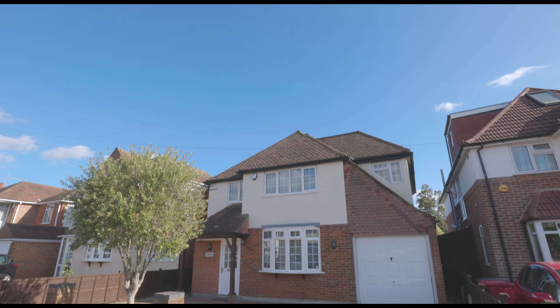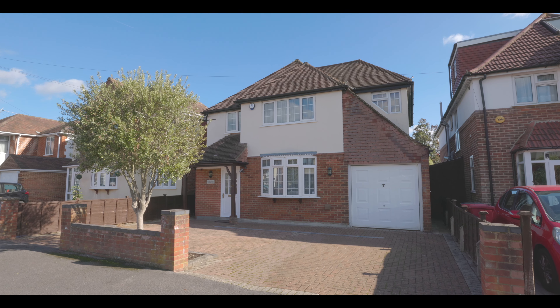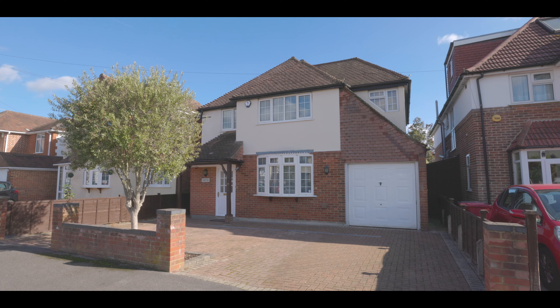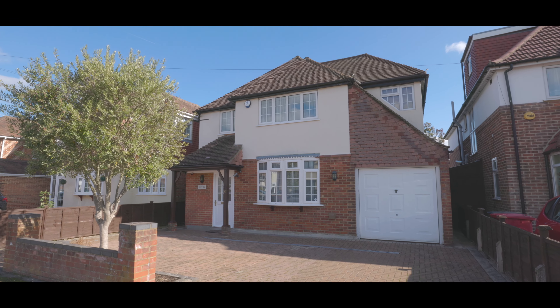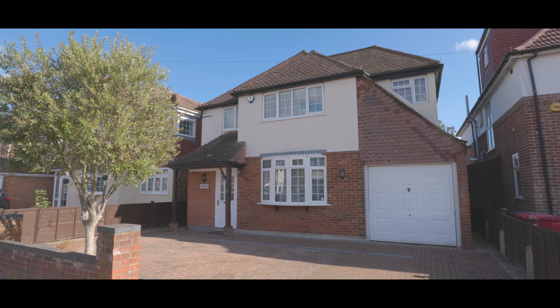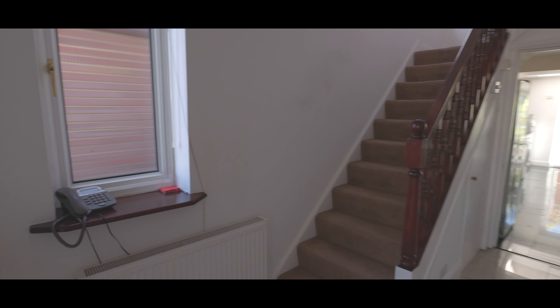Welcome to Buckland Avenue in Langley and this immaculately presented four-bedroom detached property, situated just under a mile from Slough train station, now servicing Crossrail, with excellent access to local schools, amenities and travel links. With plenty of driveway parking to the front, we enter the property through a porch way into the main entrance hallway.